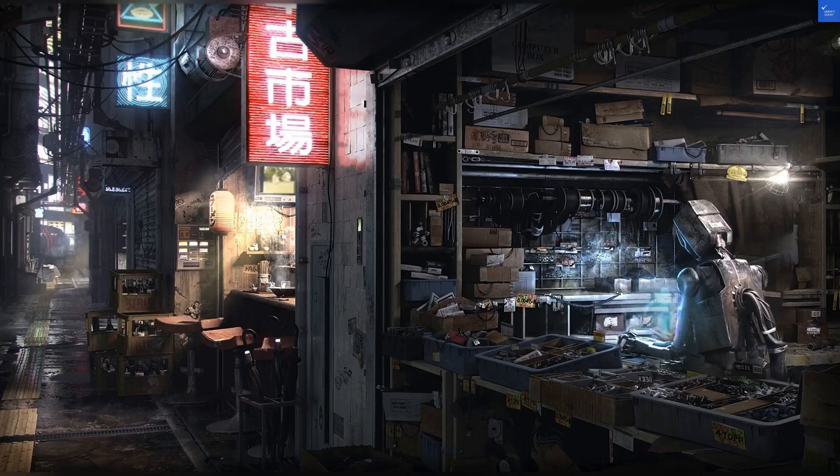Now let's break down the scores. Location: 8 out of 10. Room quality: 5 out of 10. Facilities and amenities: 7 out of 10. Food and dining: 6 out of 10. Cleanliness: 5 out of 10. Wi-Fi and connectivity: 6 out of 10. Price: 7 out of 10. Security: 8 out of 10. Total: 52 out of 80.